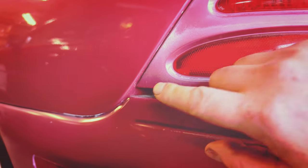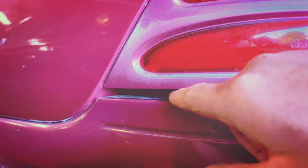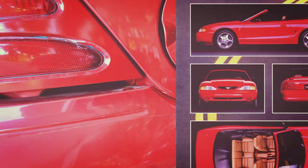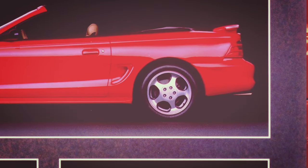All right, car nerds — if you look closely at an SN95 Mustang, you will notice that there is an unusually large gap right here underneath the taillight. And that's on all of them. Every single one of them has this big old gap. In fact, if you look at the original brochure from 1994, you'll even see the gap is present on the brochure cars.